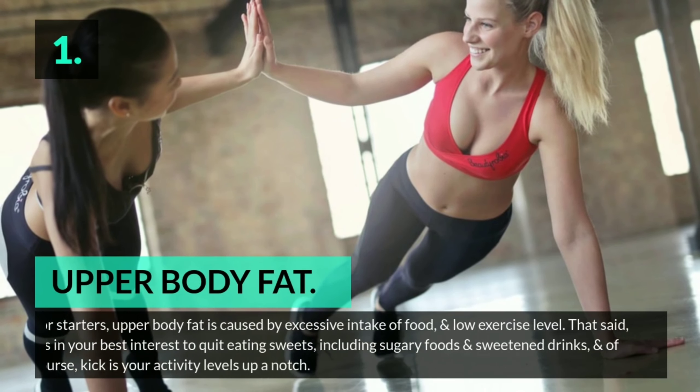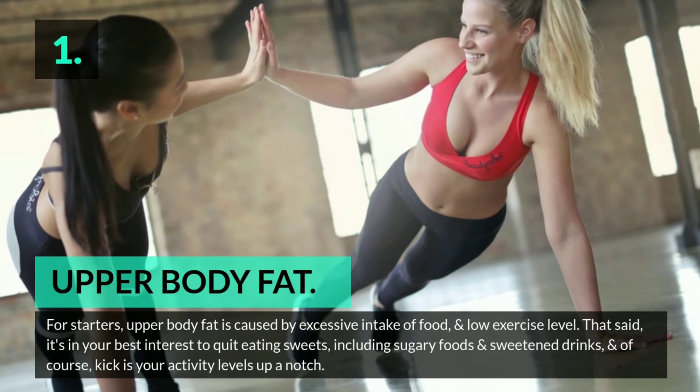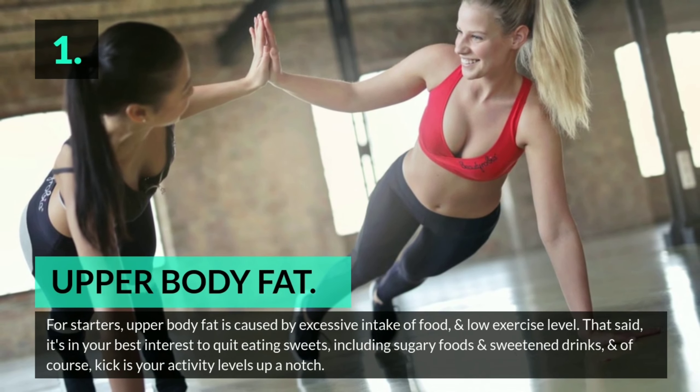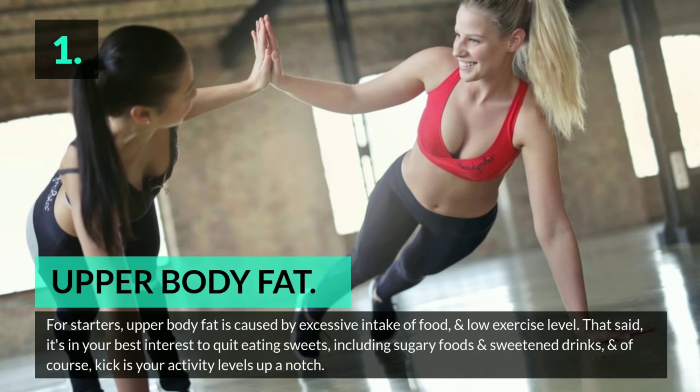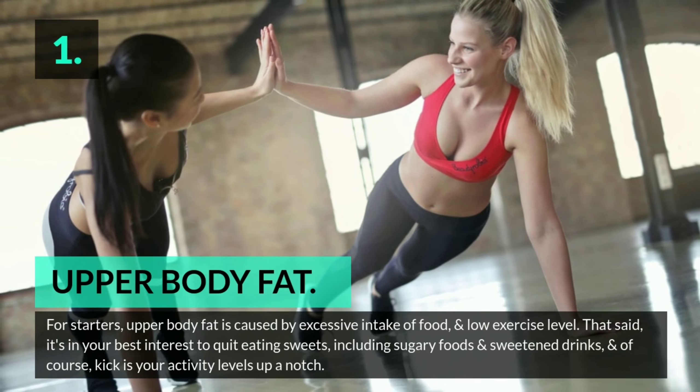1. Upper body fat. Upper body fat is caused by excessive intake of food and low exercise levels. It's in your best interest to quit eating sweets, including sugary foods and sweetened drinks, and kick your activity levels up a notch.